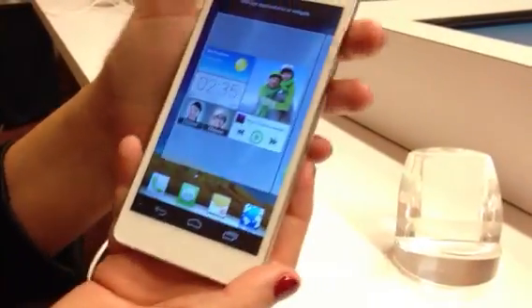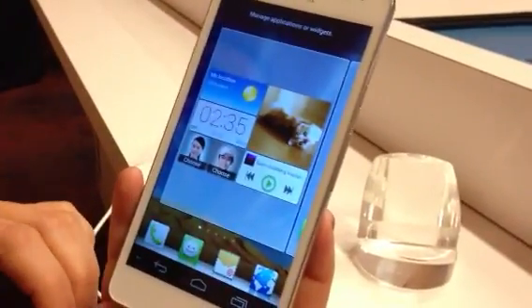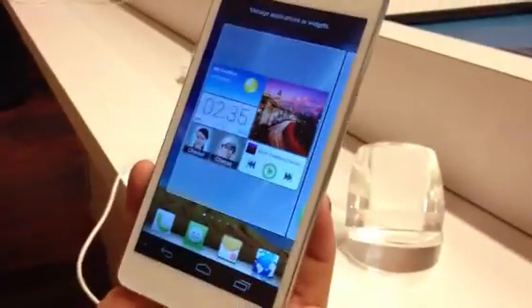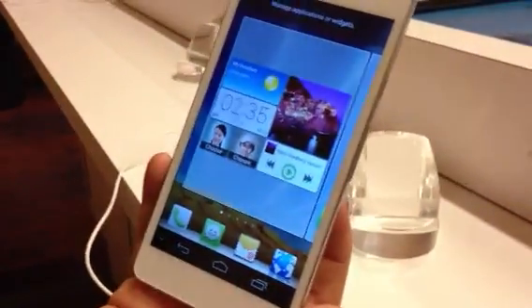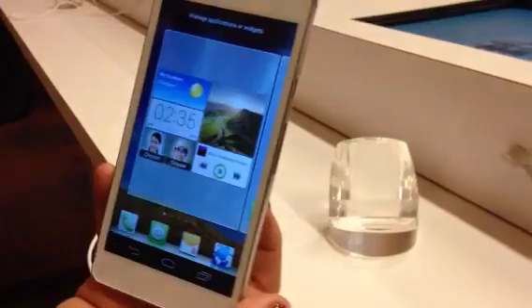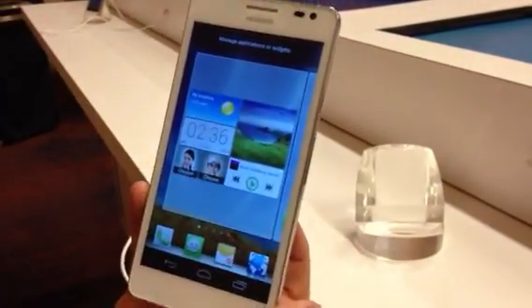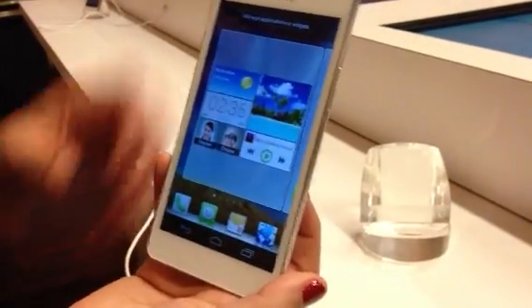It also has the Emotion UI, which basically lets you make your own display and features on how you want it — customize it as well. And it has a full five-inch retina display, a 1.3 megapixel front-facing camera, six days of standby time, and a 3,000 milliamp battery, which is extended battery life.